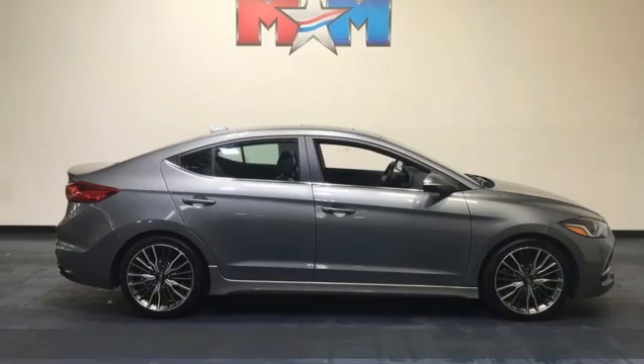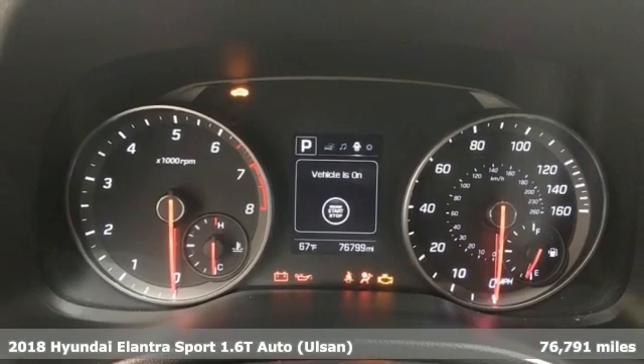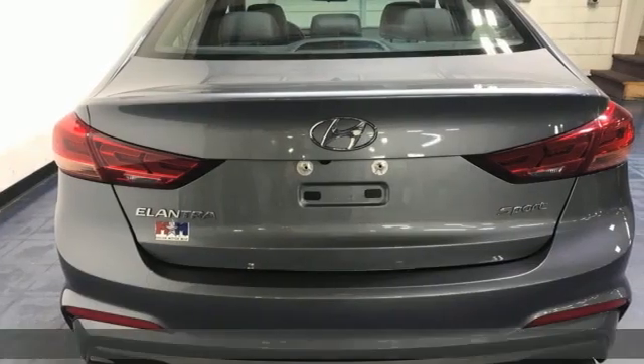It's a 2018 Hyundai Elantra. Hyundai's attention to detail means a better driving experience for you. And with features like these, every drive's a pleasure.